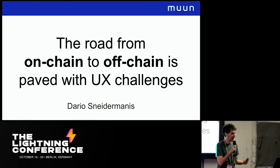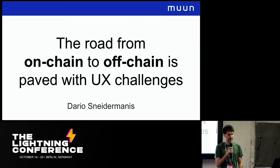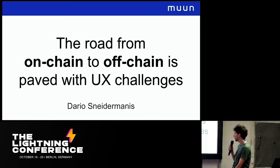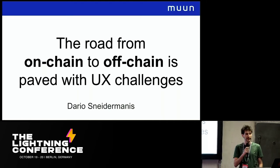Hello, I'm Darío from Moon Wallet. We just released Lightning Wallet, a mobile wallet, a couple days ago. I'm going to be talking about how we go from a full on-chain wallet to a wallet that can interact both with on-chain transactions and off-chain transactions seamlessly, which we think is the future for Lightning Wallets.